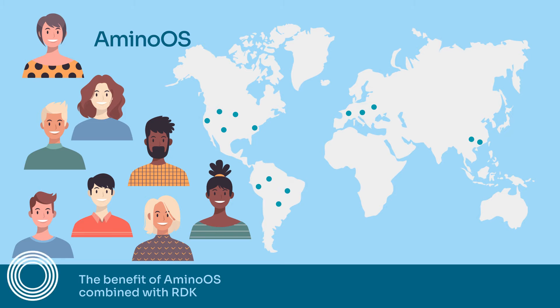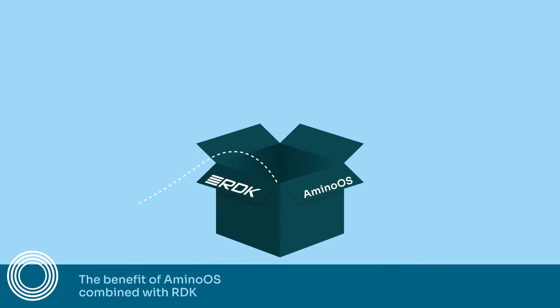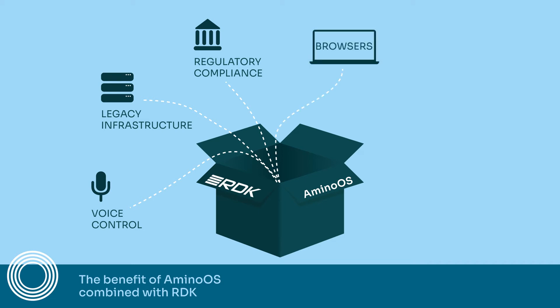That contrasts with some of our competitors, even really quite large ones, because our focus has been on the medium to small tier of customers. And therefore we've got a very large number of customers, whereas maybe some of our competitors have a small number of very large customers. They don't have the exposure to the same level of diversity in the ecosystem or in networks that we see.